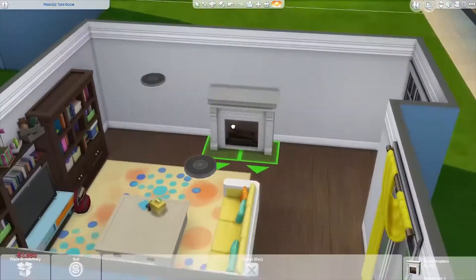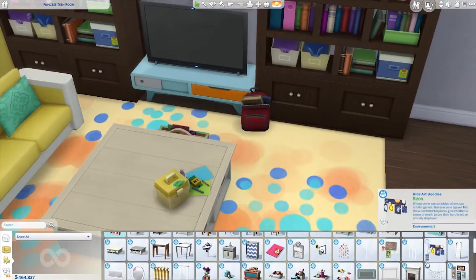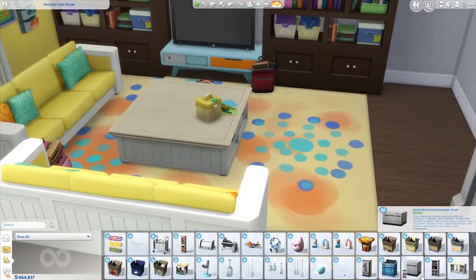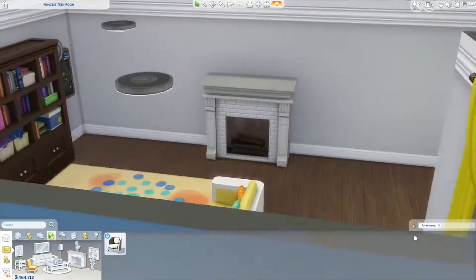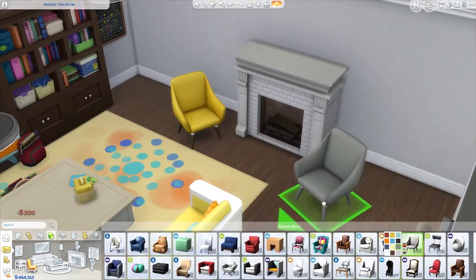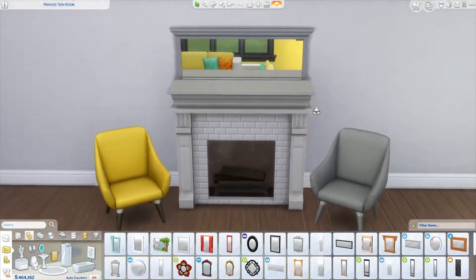We're adding the new bulletin board in the corner, which I really like, and this new fireplace which is really pretty. I'm really enjoying a lot of the new objects. I love the little arts and crafts box that we just put on that table. And here is the bulletin board — it's super cute both functionally and just in general. I think it looks really nice and fits the aesthetic of a family environment really well.